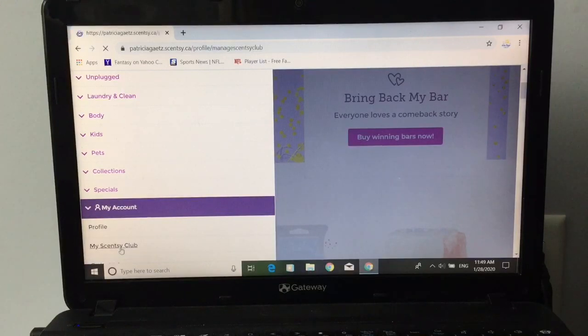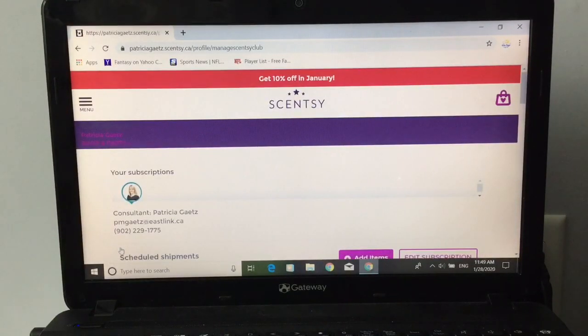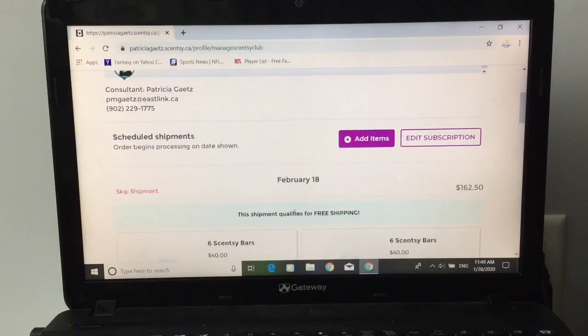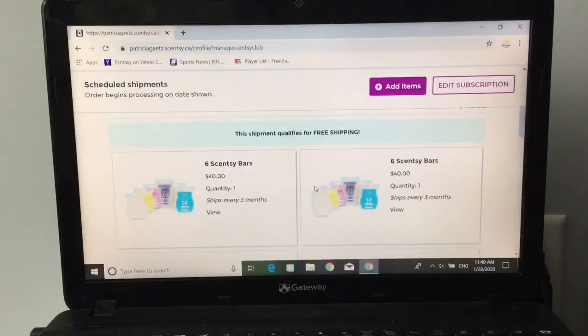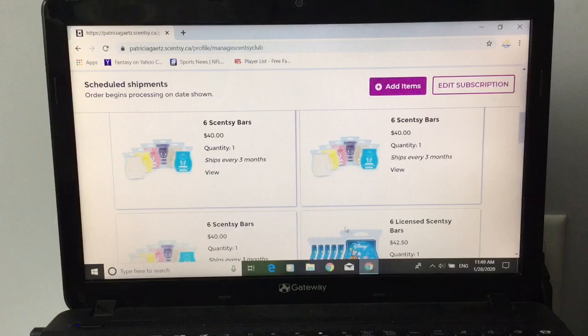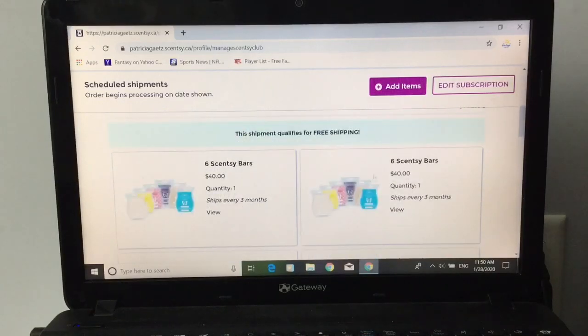If you're just setting up a Scentsy Club, I suggest you look through the frequently asked questions and walk through it. Here we have my Scentsy Club. It says my next shipment is scheduled for February 18th. I have three six packs and a Disney six pack. You can view by clicking, or press edit and view that way. Let's do edit.